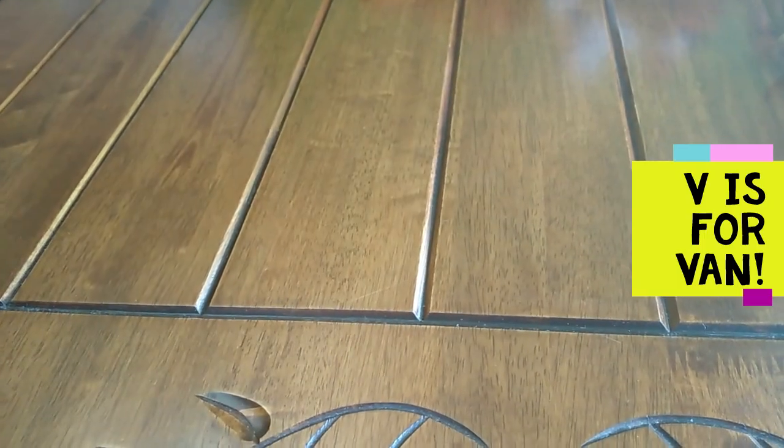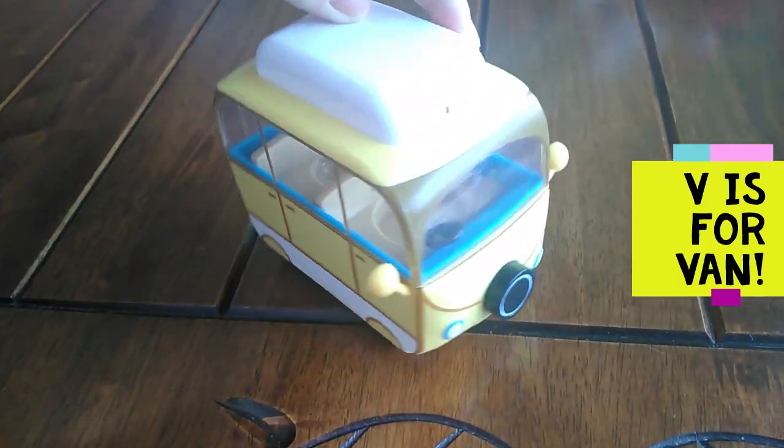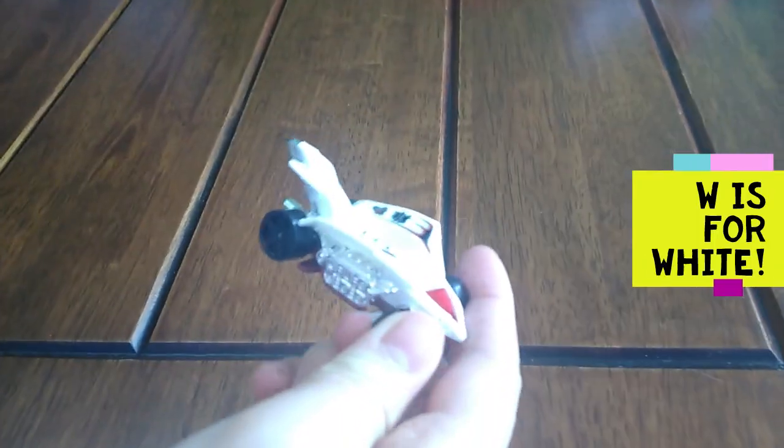V is for van. V, V, van. W is for white. W, W, white.